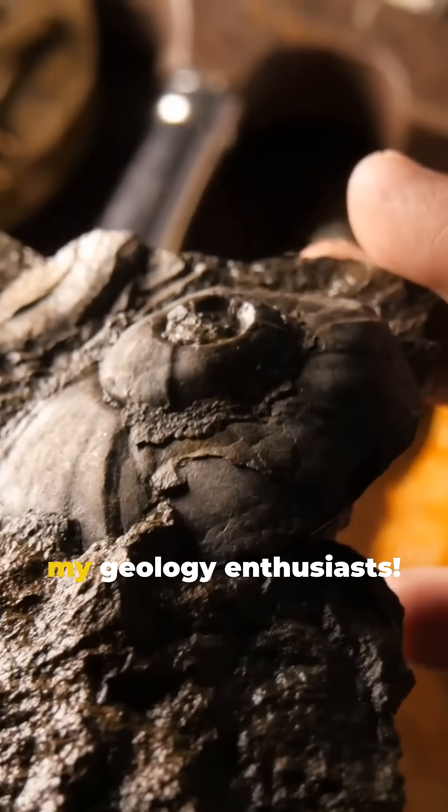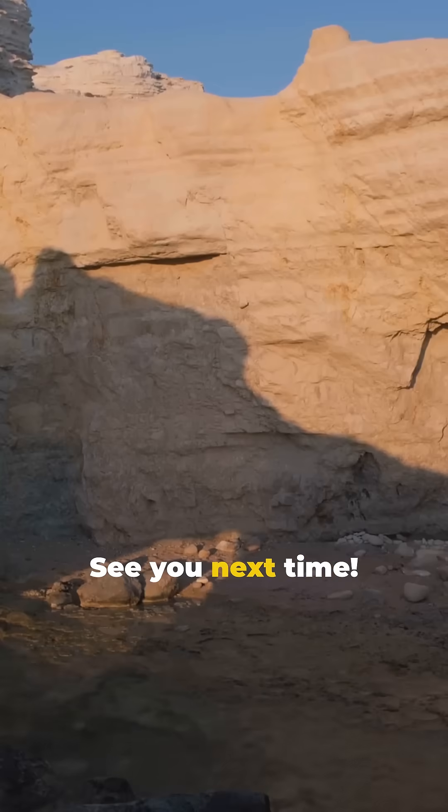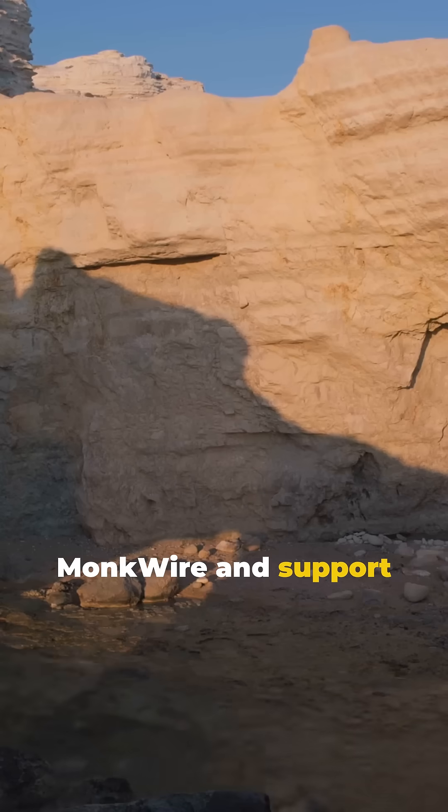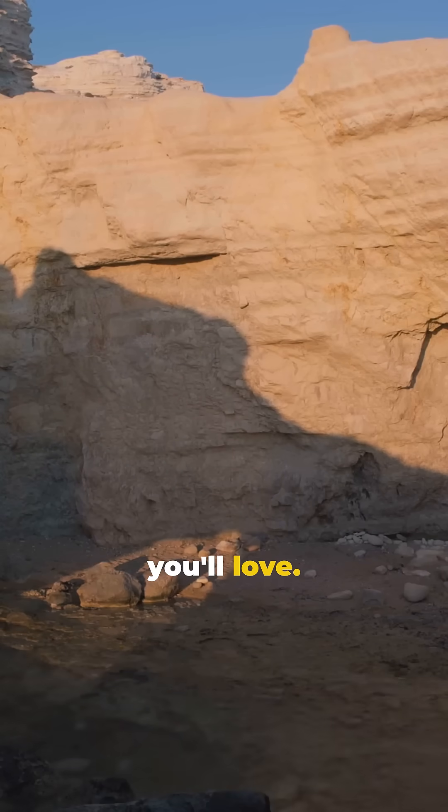Stay curious, my geology enthusiasts. See you next time. Let's grow together. Subscribe to MonkWire and support the creation of more enriching content you'll love.